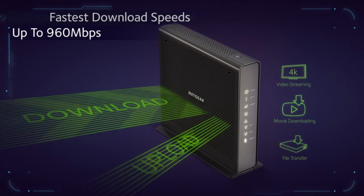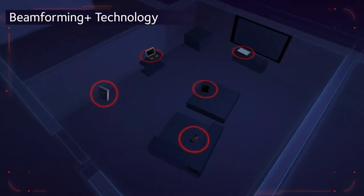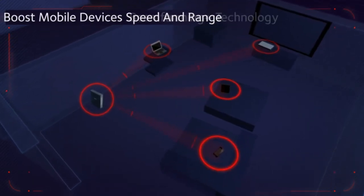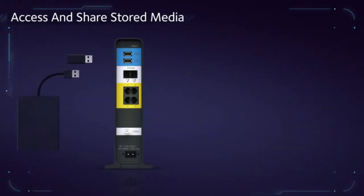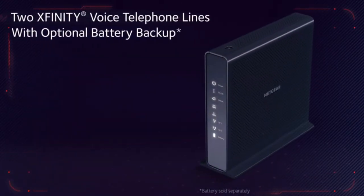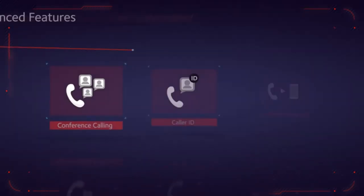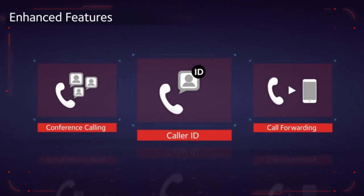Even during peak hours, take full control of your Wi-Fi with beamforming plus technology and high-powered amplifiers for whole-home HD coverage, while boosting mobile device speed and range. Access and share stored media via the accessible USB port. Additionally, support two Xfinity voice telephone lines with an optional battery backup.